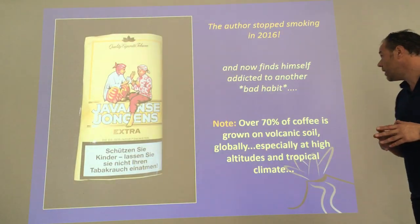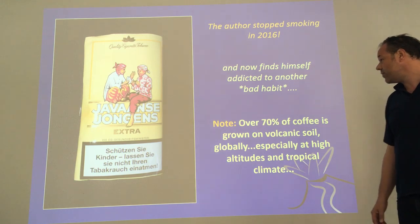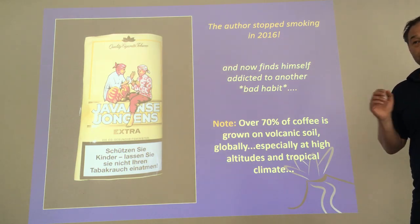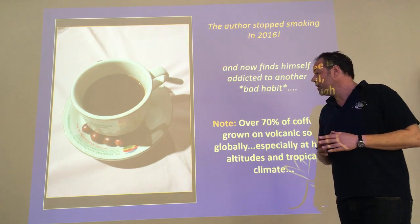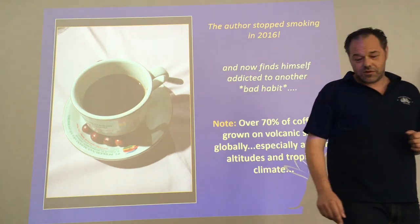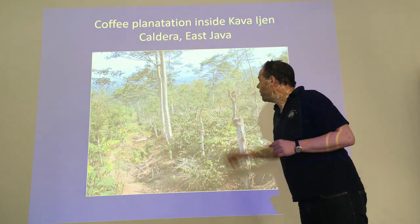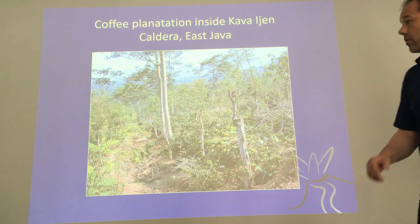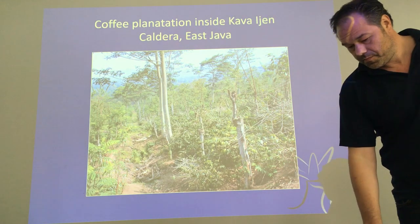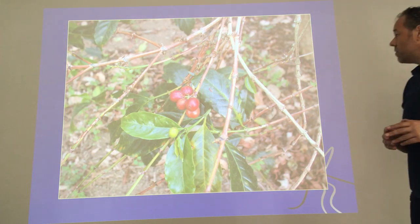I stopped smoking a few years ago and fell into another addiction: coffee. I should point out that over 70 percent of coffee is grown in volcanic soil — there's a clear link between coffee and volcanoes. This is a cup of coffee I was served in Ijen, a volcanic caldera in Indonesia, served with some coffee beans. Here's a coffee plantation in Indonesia where the caldera wall is just in the rear. It looks a little wild but you have a lot of coffee plants, with taller trees to provide shade. Quite large areas and a lot of coffee is produced in Java.